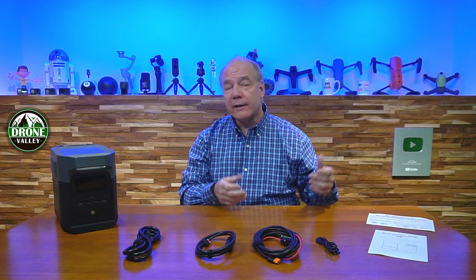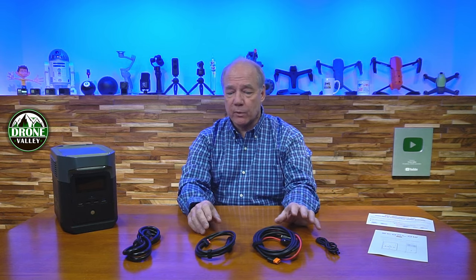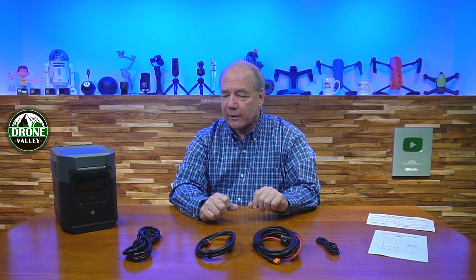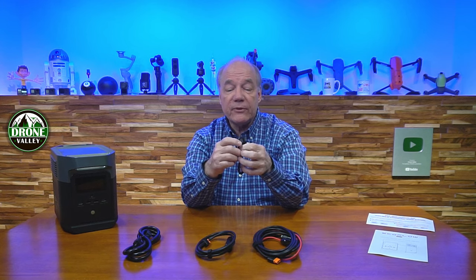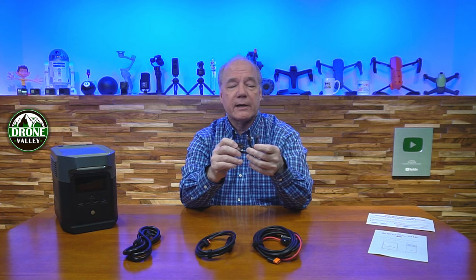The third charging option is solar, which is what really makes this portable. Depending on your solar panels, sunlight, and panel orientation, it might take six or seven hours — but if you're out camping, just set up a solar panel, connect it to the Delta Mini, and get essentially free charging from sunlight. A key difference here is that EcoFlow includes all three charging cables in the kit; many competitors make you buy them separately.